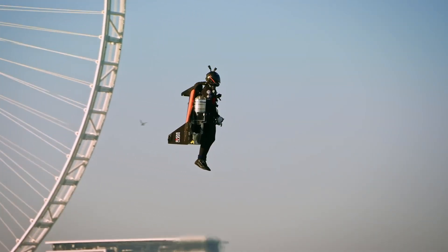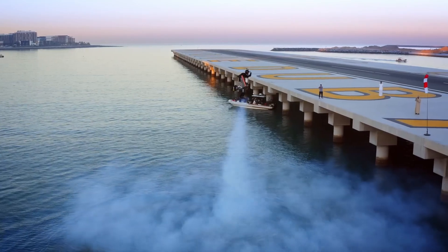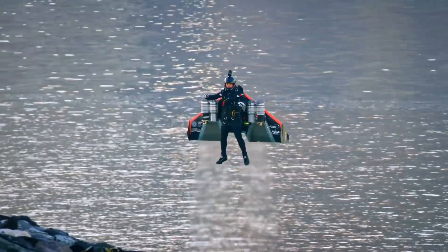Whether climbing to new heights or diving in graceful arcs, Jetman's journey through the clouds is a symbol of humanity's relentless pursuit of adventure and the desire to explore the skies like never before.